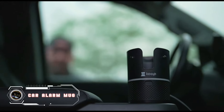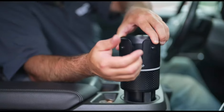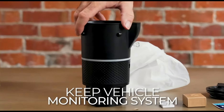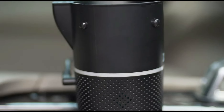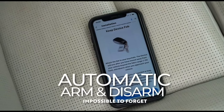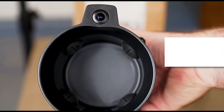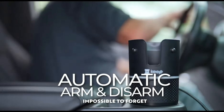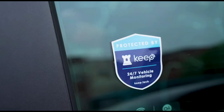Introducing the innovative car alarm mug with 4G/LTE connectivity, a cutting-edge security solution for your vehicle. This smart mug seamlessly combines the functionality of a car alarm with advanced connectivity features, allowing you to monitor and control your car security remotely. The 4G/LTE capability ensures real-time updates and alerts. With a sleek design and user-friendly interface, this gadget provides peace of mind. Priced at $299, it offers a high-tech yet affordable way to safeguard your vehicle. Elevate your car security game with the car alarm mug where innovation meets protection.